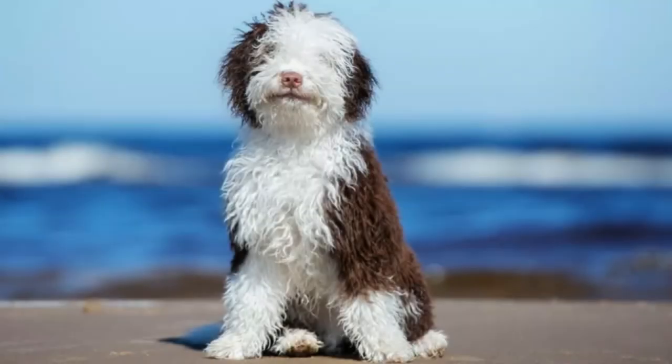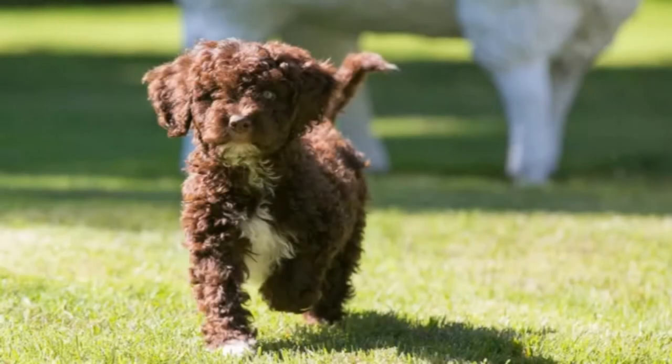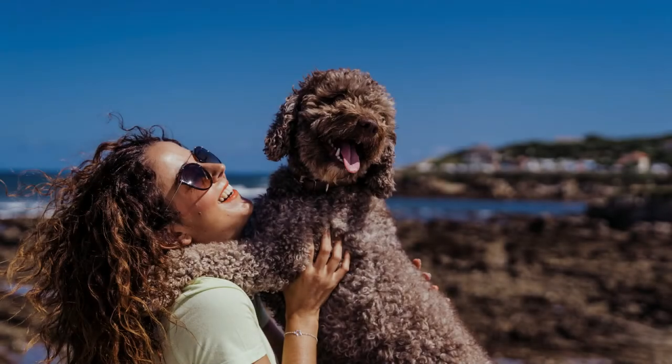Their curly, woolly coat is low maintenance and doesn't require frequent brushing. Clipping the coat once or twice a year should be enough to keep it tidy. They have a single coat, which means no undercoat. This lack of an undercoat means that they don't shed much, though they can still lose hair sometimes and are considered a low-shedding breed.